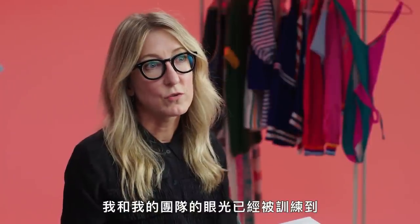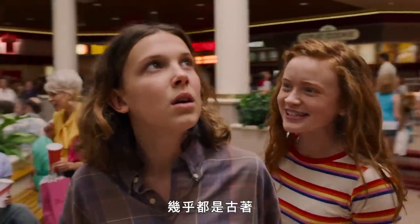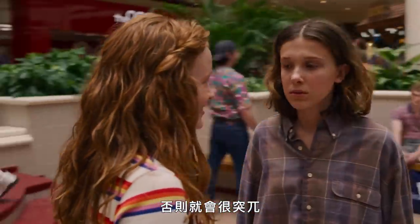My team's eye is so trained to see 80s clothing. We really do use real vintage pieces almost entirely for stock. You need to be head to toe authentic to the period, otherwise it'll stand out, it'll show.